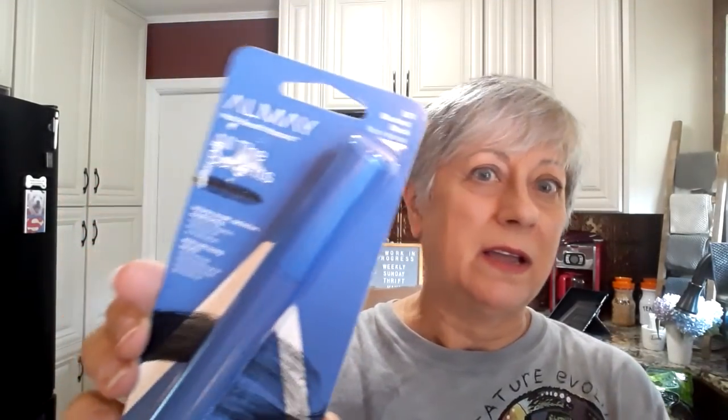I found this brand new, unexpired, unopened Almay mascara. I mean, why wouldn't you pick it up? And this one I will give to my daughter because Almay is not animal friendly, so this will go to my daughter. I won't use it.